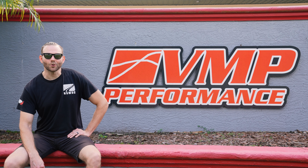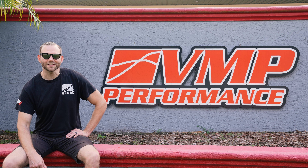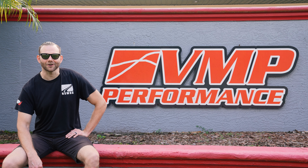Hey guys, it's Dordo with National Speed, and today we're in Florida visiting our friends at VMP Performance. In this video we're going to give you a little peek behind the curtain. Let's go check it out.